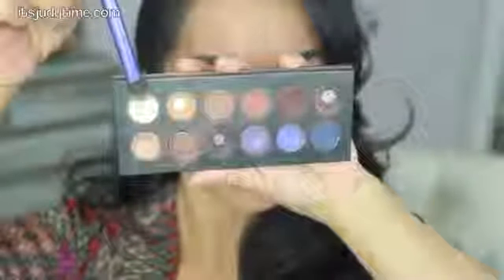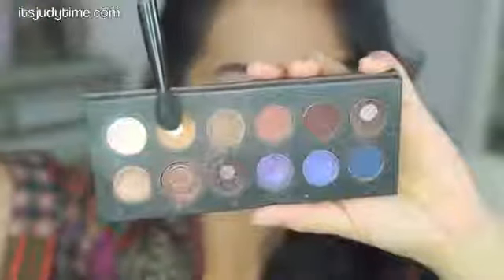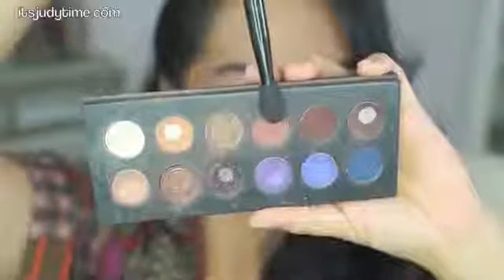I also thought I would just do a really quick and easy tutorial using the matte shadows in the palette. Starting off with the lightest color, I'm going to place this from my lid all the way up to my brow bone. Since I'm using all matte colors, this would be perfect to use as a base. Then I'm mixing these two matte shades and applying them to my crease in windshield wiper motions.